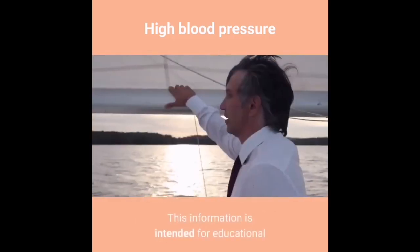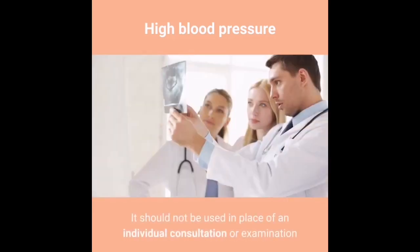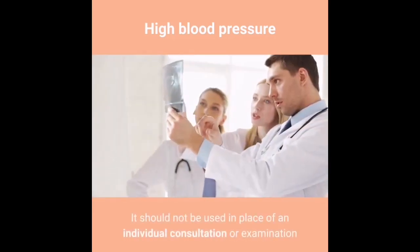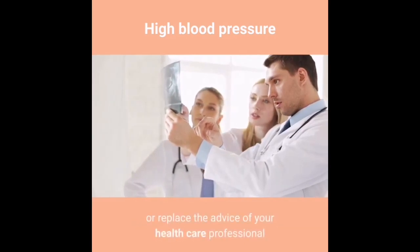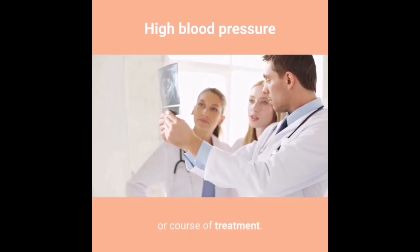This information is intended for educational and informational purposes only. It should not be used in place of an individual consultation or examination, or replace the advice of your health care professional, and should not be relied upon to determine diagnosis or course of treatment.